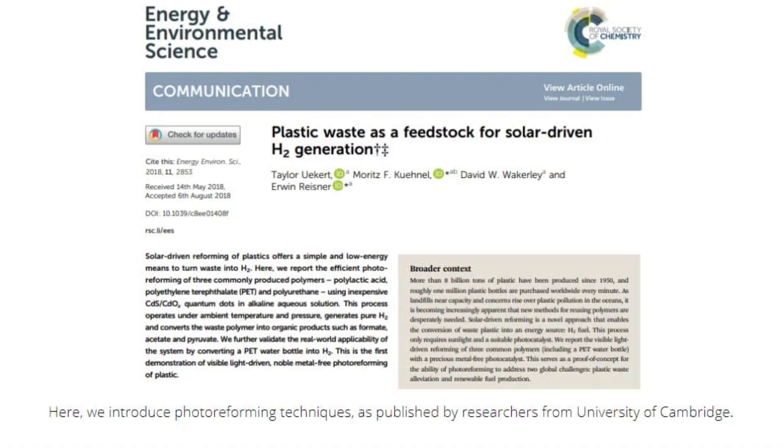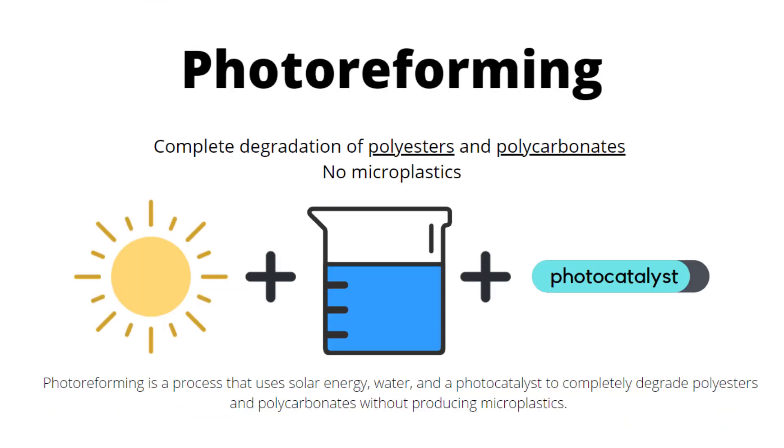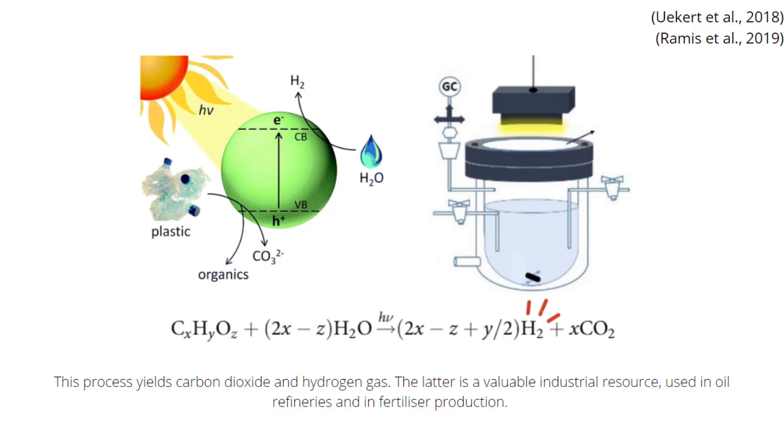Here, we introduce photoreforming techniques, as published by researchers from the University of Cambridge. Photoreforming is a process that uses solar energy, water, and a photocatalyst to completely degrade polyesters and polycarbonates without producing microplastics. This process produces carbon dioxide and hydrogen gas.